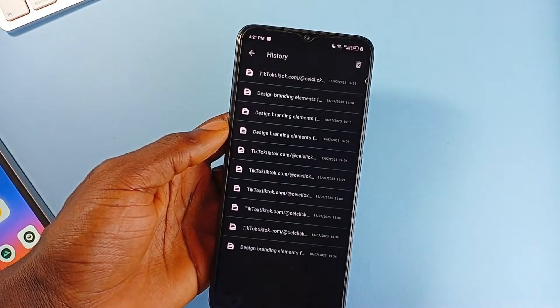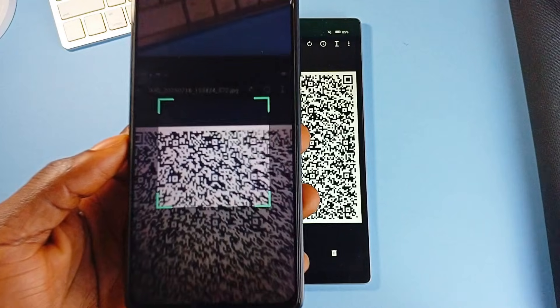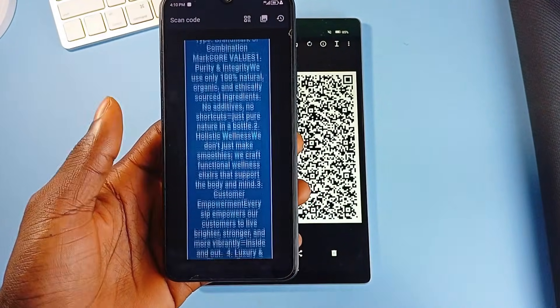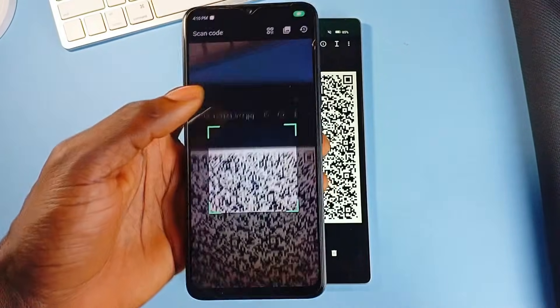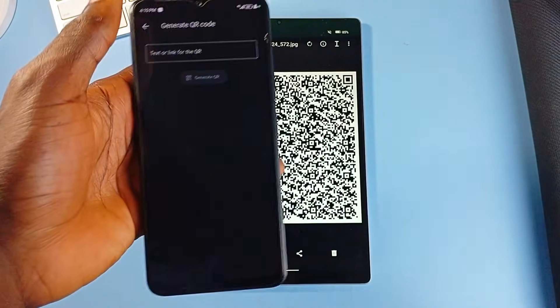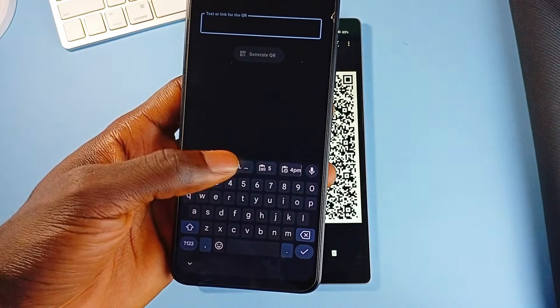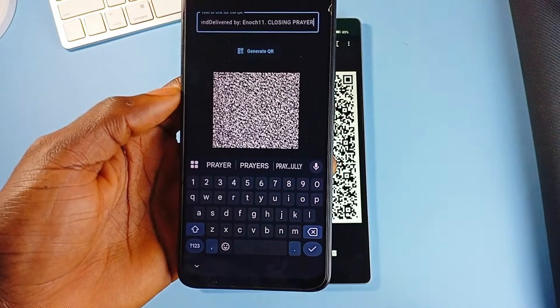Everything you scan is automatically saved in your history, so there's no need to worry about losing past codes. The app's clean interface makes all of this feel seamless with zero ads or interruptions. And beyond scanning, QR Beam also doubles as a secure code generator — you can quickly generate codes for text, links, Wi-Fi logins, or contact details right from within the same interface.